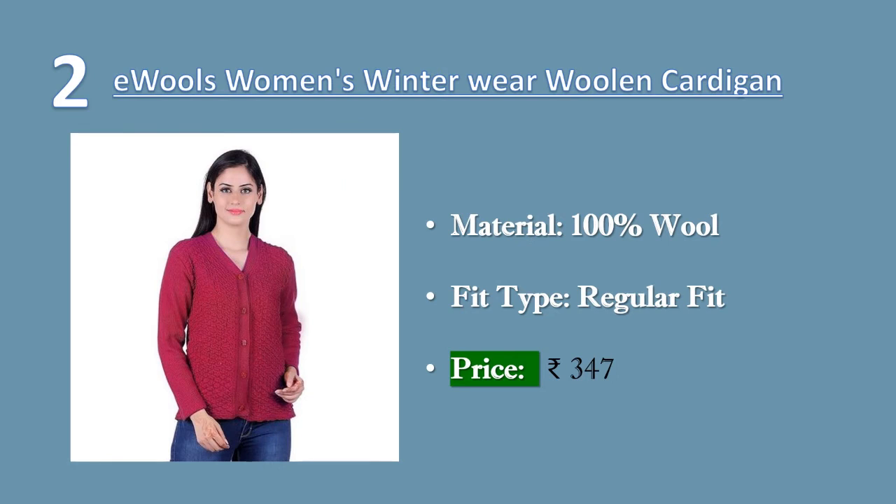Number two: Evils women's ladies girls winter wear woolen cardigan. Care instructions: gentle wash, use mild detergent. Material: 100% wool. Do not dry in direct sunlight. Price: 347 rupees.